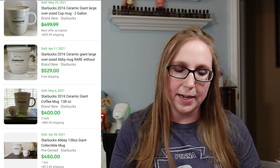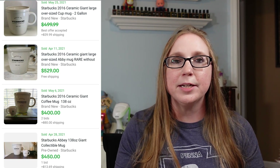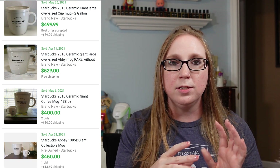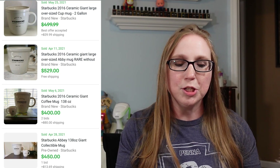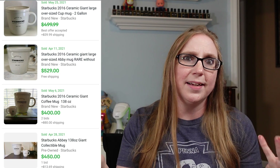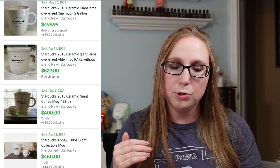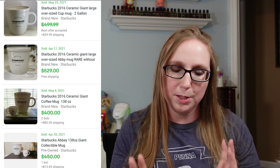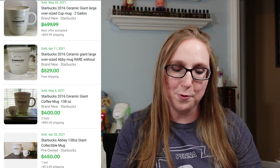This next item is a coffee mug, but it's a pretty standout one. It came out in 2016 and it is a whopping 138-ounce coffee mug — so this thing is huge. In the listing pictures you can see a normal standard-sized coffee mug sat beside it, so it's ginormous. This here seems to be selling between $400 and $500. This one might be a little bit harder to find, but still amazing prices for this huge mug.